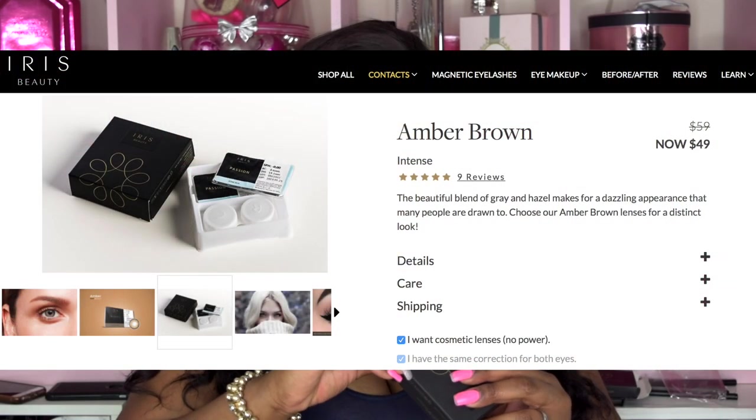The contacts last about six months, which is super great. If you like the contacts and continue to buy them, you only need to buy two pairs a year — that's absolutely perfect, and they're affordable.